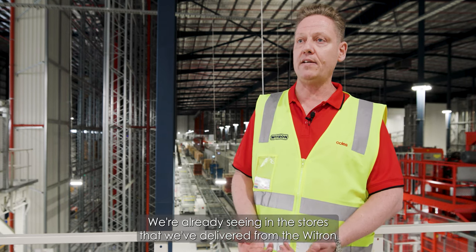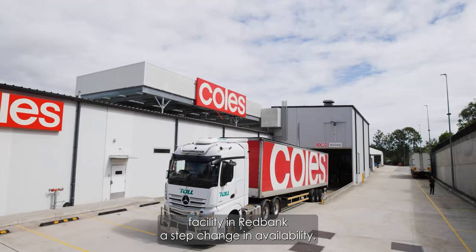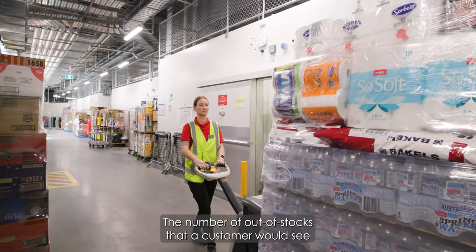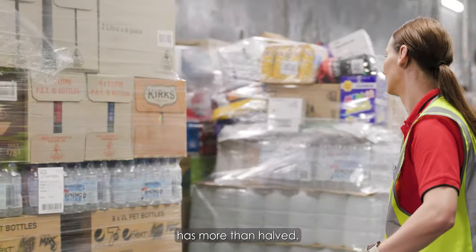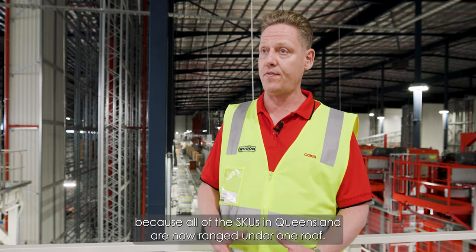We're already seeing in the stores that we've delivered from the Witron facility in Red Bank a step change in availability. The number of out-of-stocks that a customer would see has more than halved. That is primarily because all of the SKUs in Queensland are now ranged under one roof.